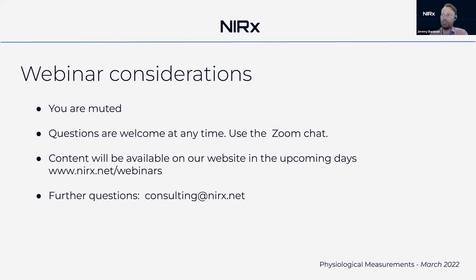After today we'll put together the recording of the webinar and you'll be able to review it on our webinars page. If you have additional questions, feel free to reach us at consulting@nirx.net — we're happy to answer any questions about the content brought up today or fNIRS in general.